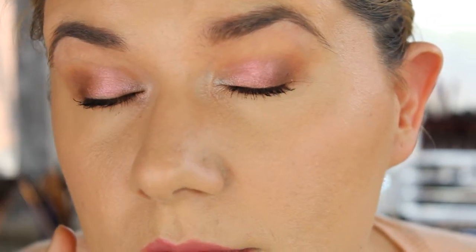My makeup is done and it's now 11:05. Let's zoom in — this is the eye look with the primer on, and this is the foundation. I'm loving it! I love the primer, I love the foundation. I hope it lasts the whole day and I'll do some check-ins.